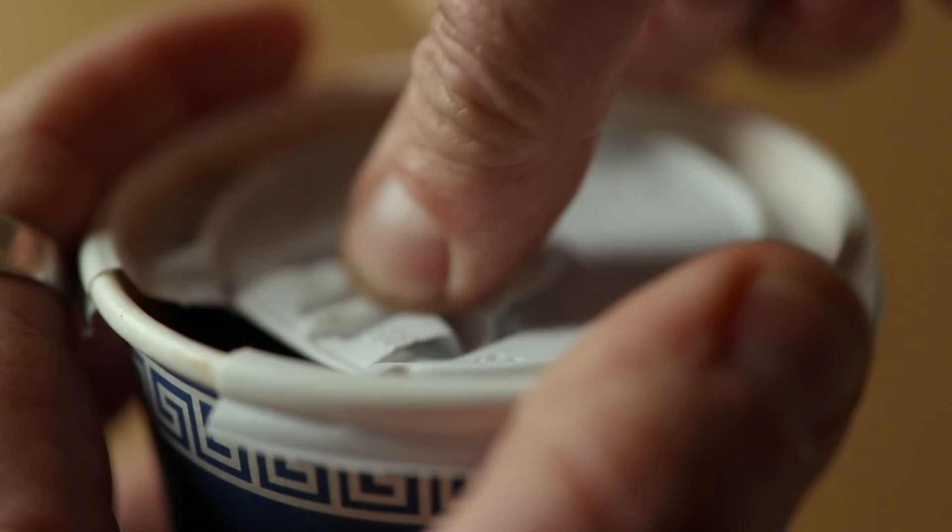In 1975, another big advance — you could peel back a tab and attach it to the lid itself. So more and more people started drinking coffee on the go. In 1984, a watershed moment in the history of coffee cup lids: the birth of the Traveler Lid.